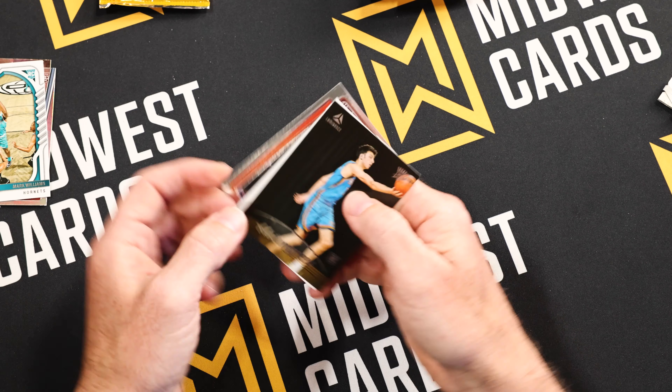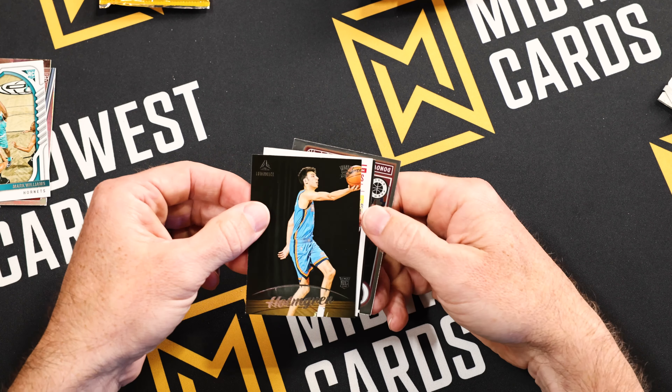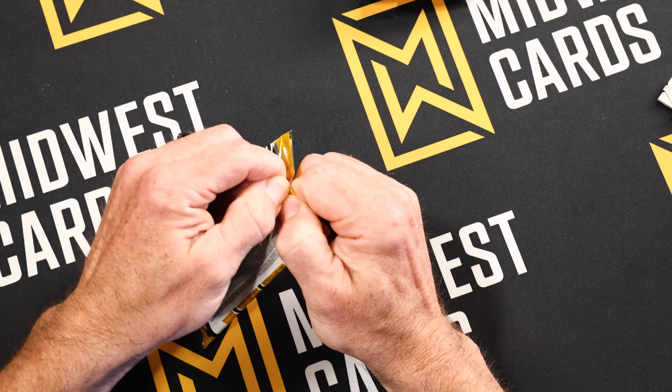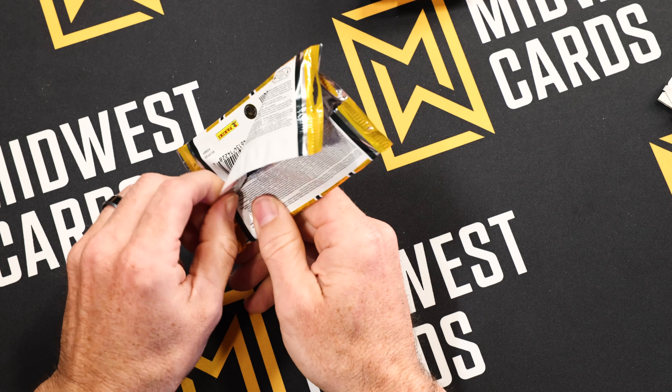More Absolute — okay, there we go. Nice Chet Holmgren. Looking forward to seeing him actually play this coming season since he missed all last year with the injury. I know I'm excited to finally see him get out there, and a lot of collectors are too. I really think he's going to be good for the hobby once he gets a chance to get on the court. He was so sought after last year coming out. One auto down so far and it's a doozy.